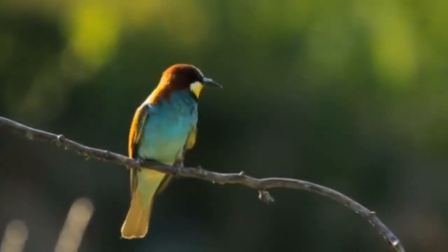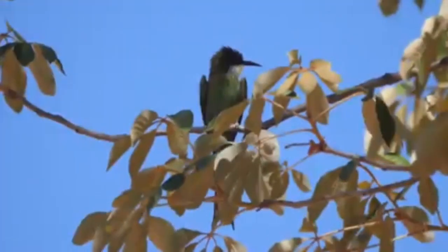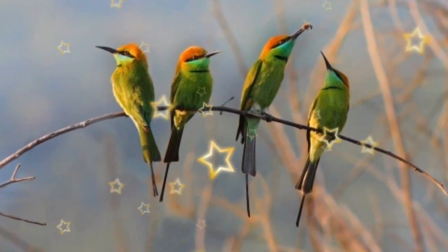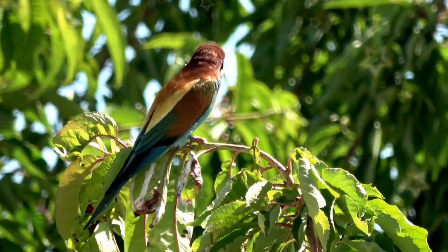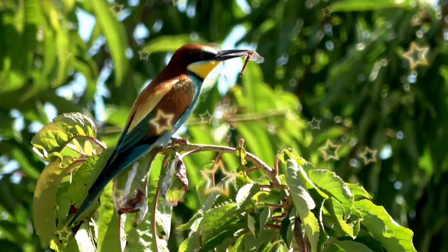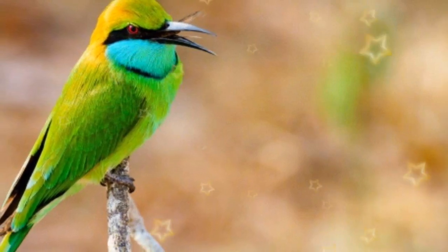Green bee-eaters typically nest in May or June. Their nests are in the hollows of sandbanks or mudbanks, which both sexes create by digging tunnels or burrows 2 to 3 feet deep and up to 5 feet long (1–2 m). The tunnels in Africa are dug into flat ground or gentle slopes, while in Asia they are dug into low shores. The females lay 3 to 8 eggs on the bare ground at the end of the tunnel, in a cavity measuring about 15 cm (5.9 inches).